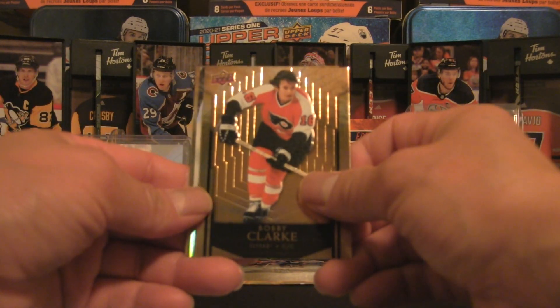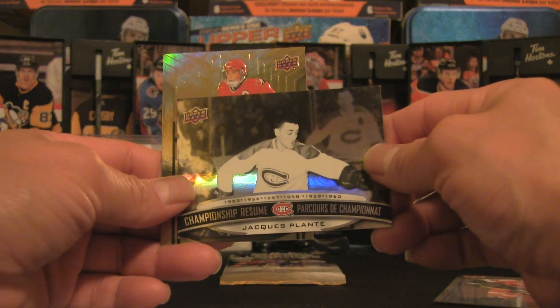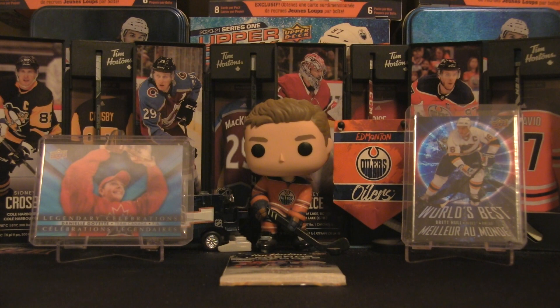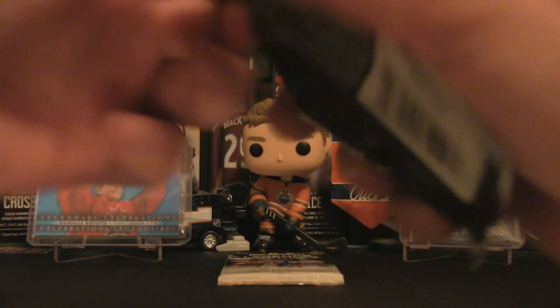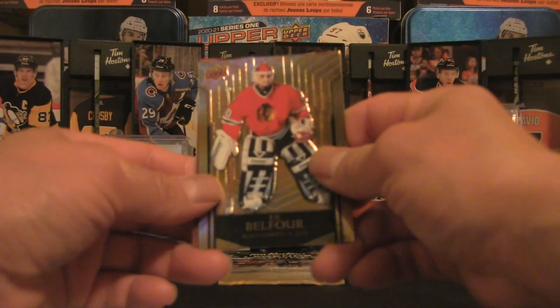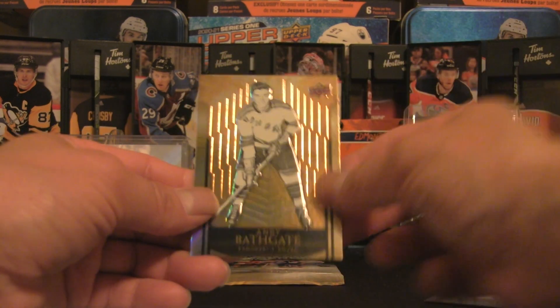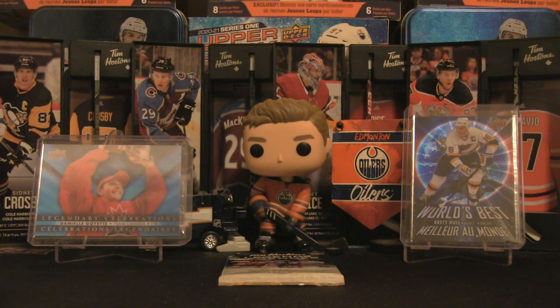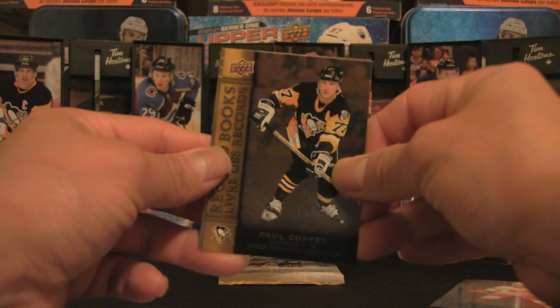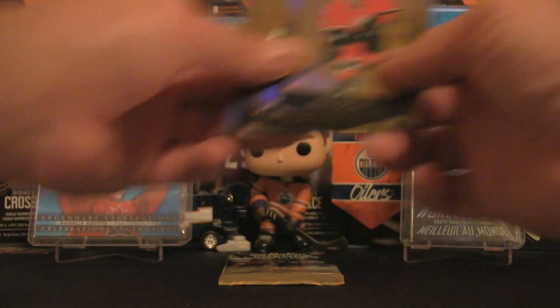Bobby Clarke right there, Jacques Plante — very inspiring resume — and Angela James. We have about six packs remaining. We've done fairly well and I want to keep this a little under 15 minutes. Ed Belfour right there, Patrick Roy record books, and Andy Bathgate from the Rangers original six. Before we get to the end — Lenny McDonald, Paul Coffey, and Therese Brisson — sorry about that pronunciation.